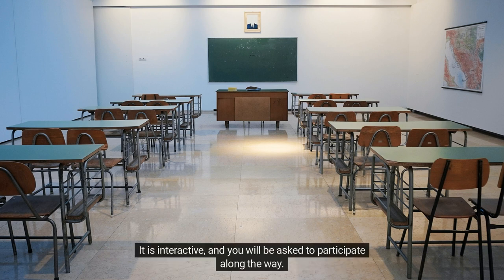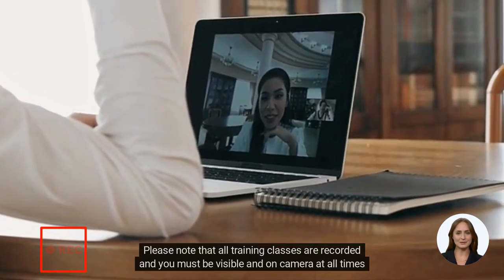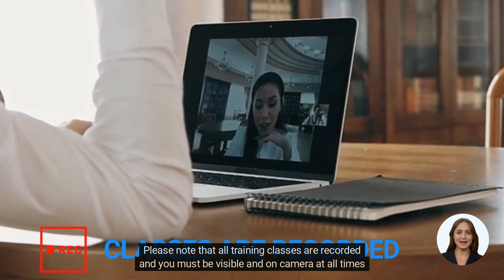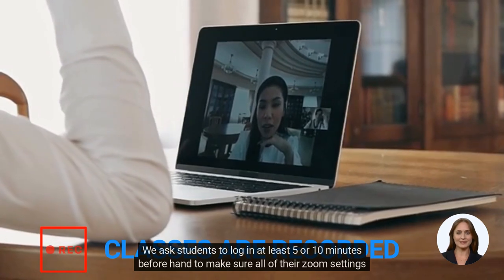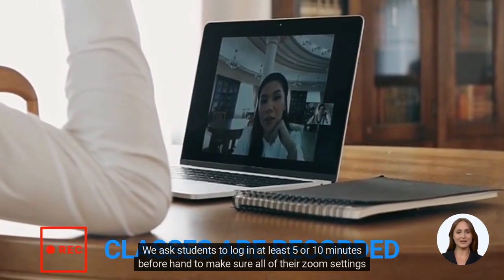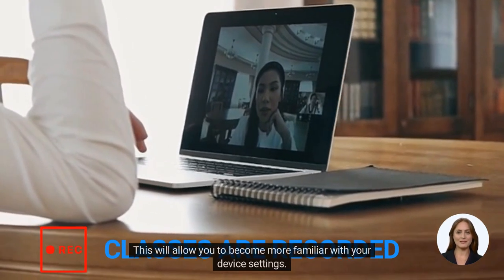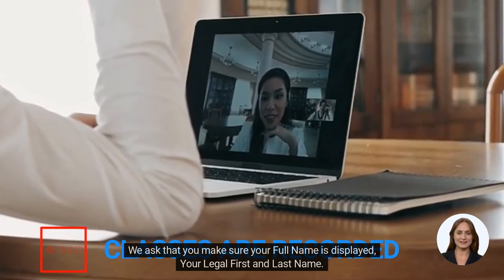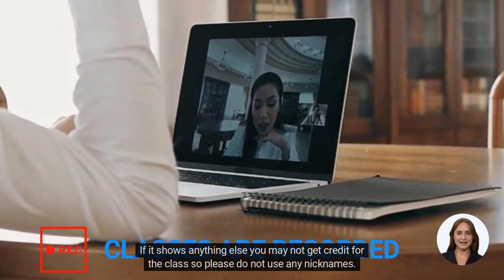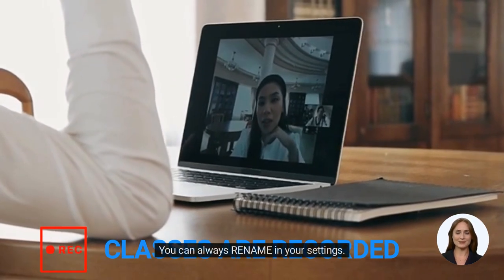It is interactive and you will be asked to participate along the way. You should have a working camera and microphone. Please note that all training classes are recorded and you must be visible and on camera at all times. We ask students to log in at least 5 to 10 minutes beforehand to make sure all of their Zoom settings work properly. We ask that you make sure your full legal first and last name is displayed. If it shows anything else, you may not get credit for the class, so please do not use any nicknames. You can always rename in your settings.